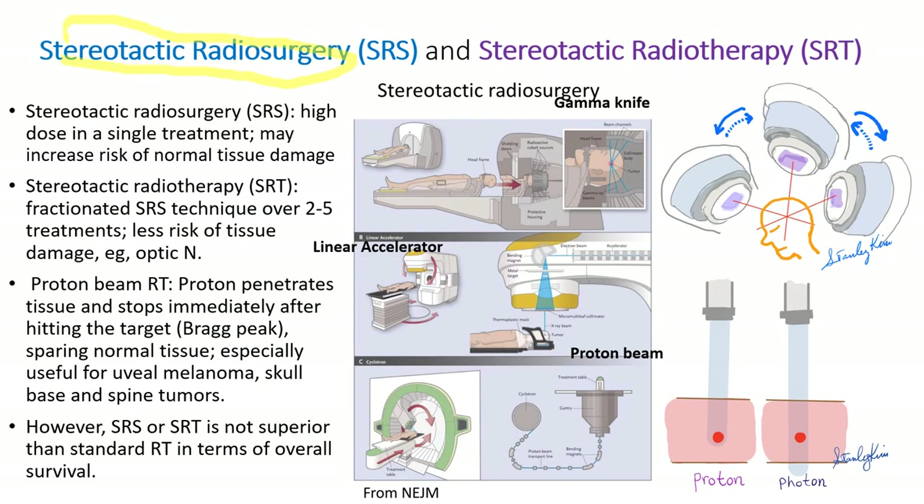Stereotactic radiosurgery delivers high-dose radiation in a single treatment, like a gamma knife. Unless it hits the tumor precisely, it may increase normal tissue damage next to the target. Stereotactic radiotherapy uses the same technique and machine, but radiation is given over two to five divided treatments, so it has less risk of tissue damage. Proton therapy penetrates tissues and stops immediately after hitting the target — called the Bragg effect — sparing normal tissues. It is especially useful for uveal melanoma, skull base, or spinal tumors.